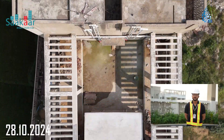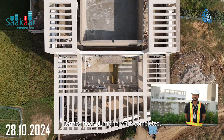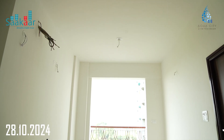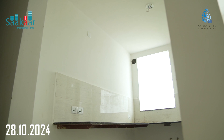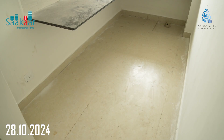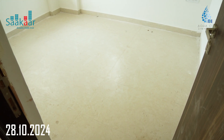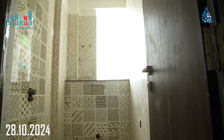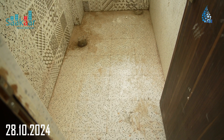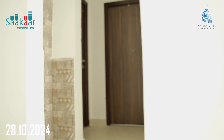Lift installation work in progress. External painting work in progress. Terrace plumbing work completed.